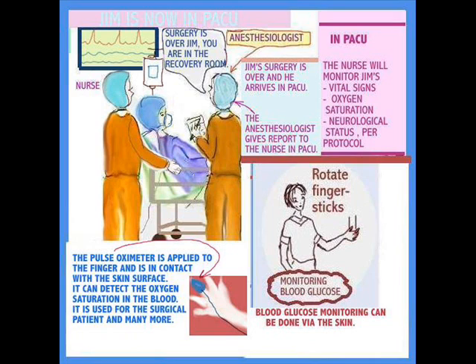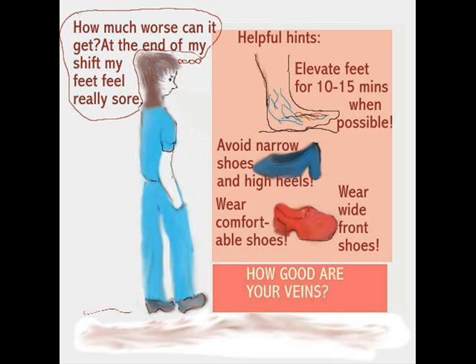Appearances matter too — take the case of the nurse who has worked a very long shift and her feet are swollen. Her skin is going to be really stretched and the veins are swollen. A few helpful pointers: the kind of shoes you wear matters. Try to avoid narrow shoes and high heels, which are really hard on the feet and destroy the skin.